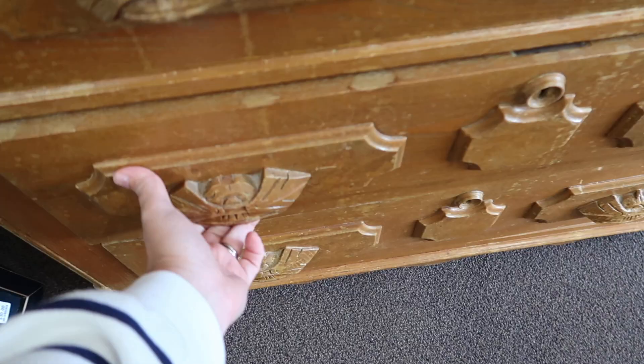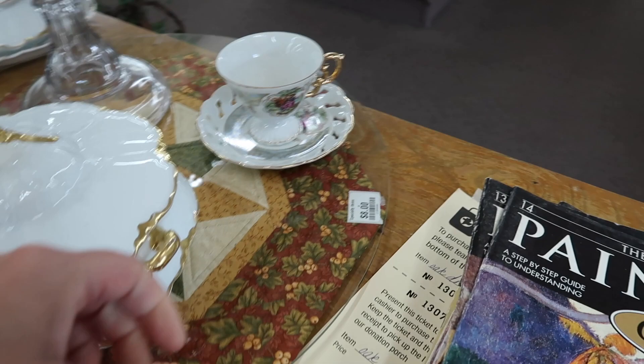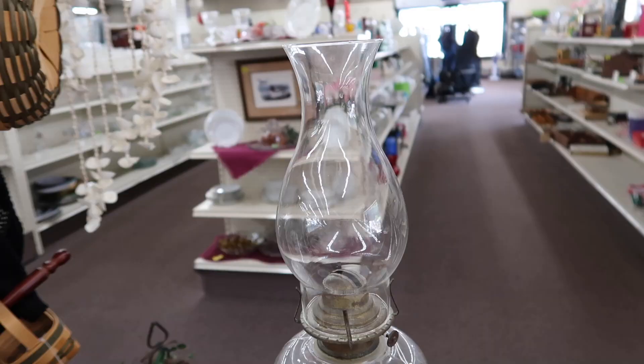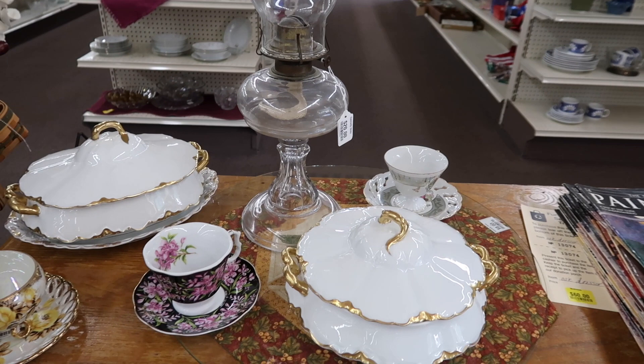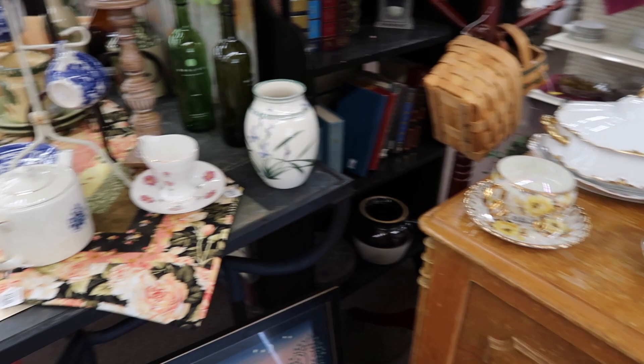This piece looks to be in pretty good shape — it's got some unique detailing on it. Let me check the price... it's a rope dresser at $60. That's not too bad. There's a pretty oil lamp right here on top of it — I almost missed it. They have $20 on that. I do love oil lamps, but I've been able to find them for a lot cheaper, so we'll leave that one here today.